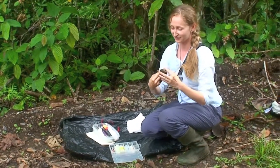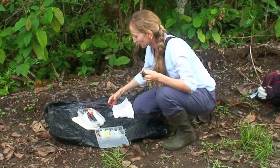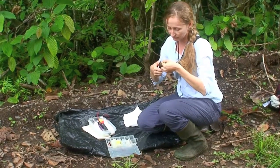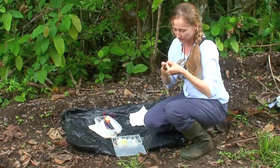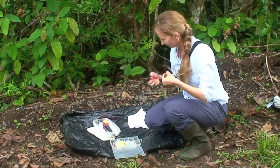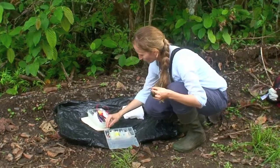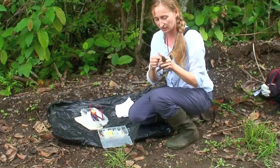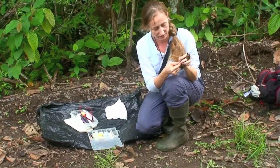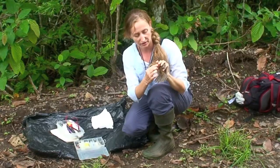And they bite hard. We are going to band her first — we're going to put a silver band on her left foot and a color band on the right foot. So this female has a yellow-red band on her right leg and a silver number band on her left.